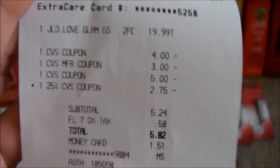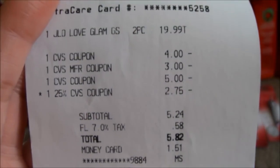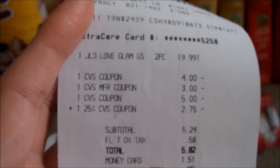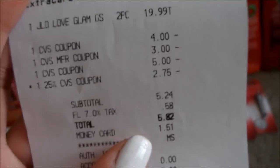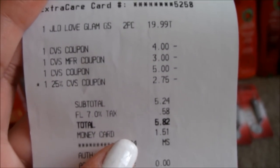I didn't get the $8 ECB, but I'm supposed to. If you saw last week's ad, it was spend $19 and get back $8 ECB. In the first transaction I did last night at 11, it didn't go through for some reason, so I just bought one today. Either way, they're still gonna be able to force-print it.